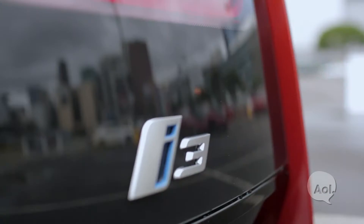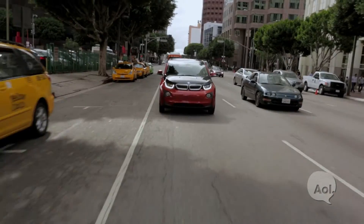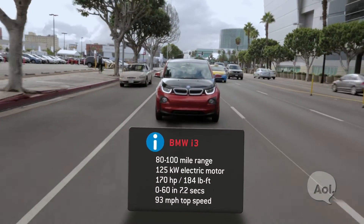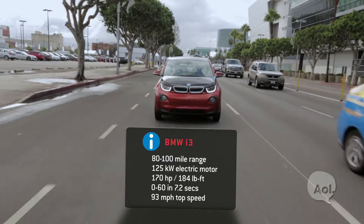Here we are in the BMW i3, rolling around downtown. This is probably the perfect place to be testing this kind of car because this is where this car is meant to live — it is supposed to be an urban commuter where your top speed isn't really all that important. This thing goes 80 to 100 miles on a full charge, and can fully recharge in three hours on a level two charger.